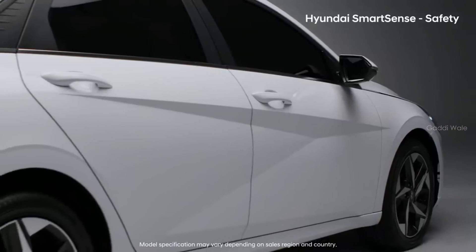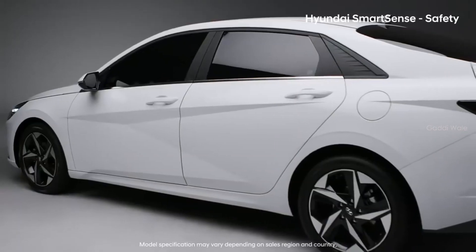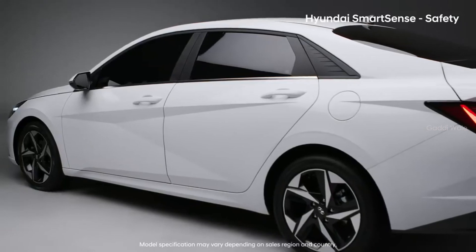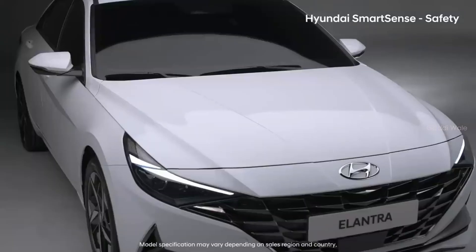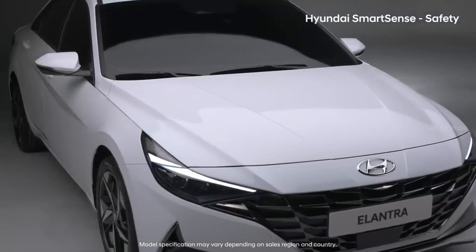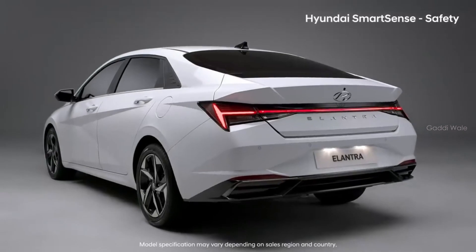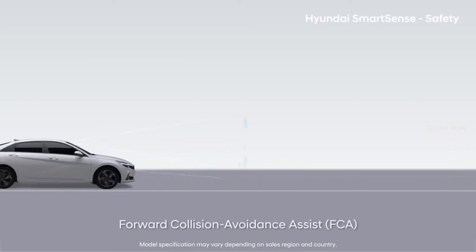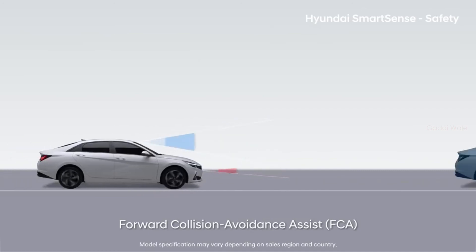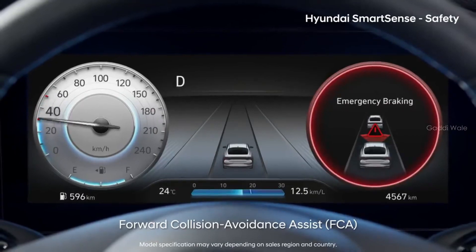Protecting passengers is critical when accidents occur, but it's even better to prevent accidents before they happen. In addition to having the best collision safety performance in its class, all-new Elantra is equipped with all of Hyundai's most advanced driver assistance systems. Forward Collision Avoidance Assist uses the vehicle's forward camera and radar to sense automobiles, people, and bicycles to help with braking.